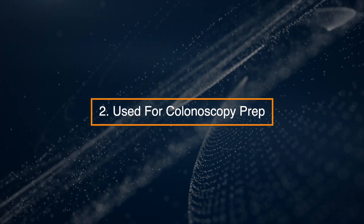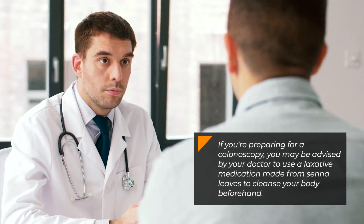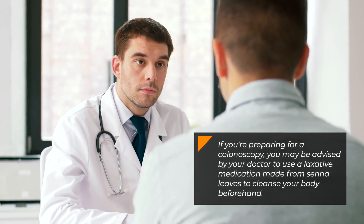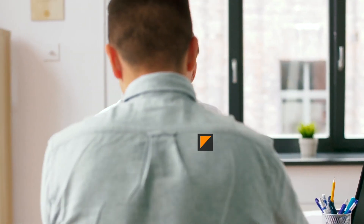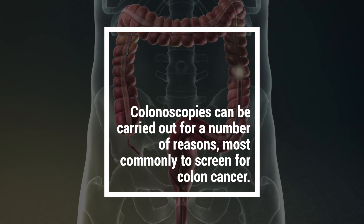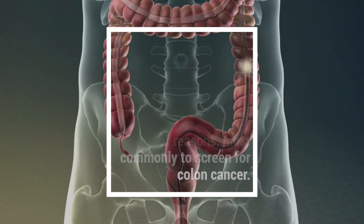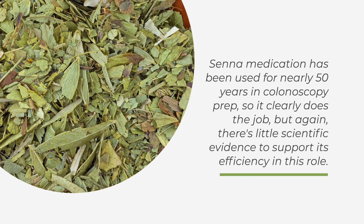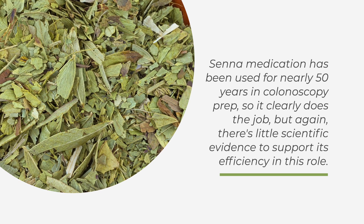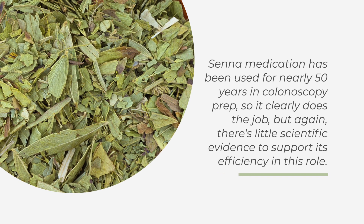2. Used for Colonoscopy Prep. If you're preparing for a colonoscopy, you may be advised by your doctor to use a laxative medication made from senna leaves to cleanse your body beforehand. Colonoscopies can be carried out for a number of reasons, most commonly to screen for colon cancer. Senna medication has been used for nearly 50 years in colonoscopy prep, though there is little scientific evidence to support its efficiency in this role.